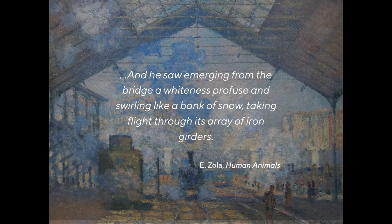And then just a bit more from Zola: 'And he saw emerging from the bridge, a whiteness profuse and swirling like a bank of snow, taking flight through its array of iron girders.' That's Zola from Human Animals. It's a remarkable passage and pairs so well with Monet's depictions of the Gare Saint-Lazare, because you can see the interest driving both Zola and Monet — this mixture of light and smoke and cloud with these new cathedrals, these temples of modernity being built at the time.